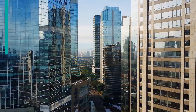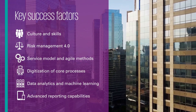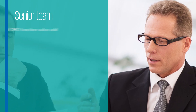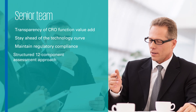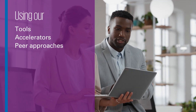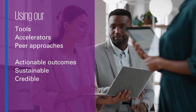At KPMG, we support you to enable the success factors and create an efficient risk function without compromising your regulatory effectiveness. We provide a senior team with deep knowledge and extensive experience in all aspects of risk and key regulatory expectations. Using our tools, accelerators, and peer approaches provides you with actionable outcomes that are sustainable and credible in the eyes of the regulator.